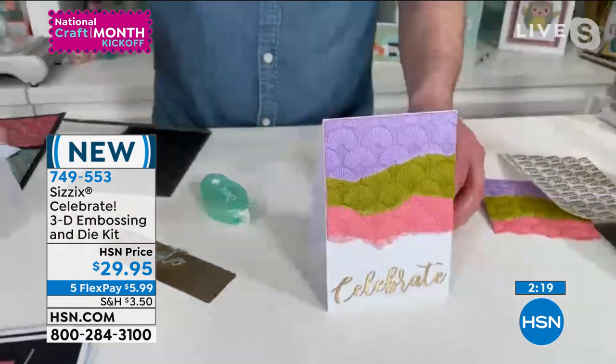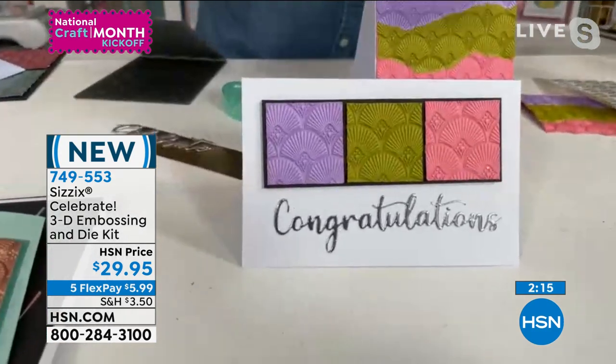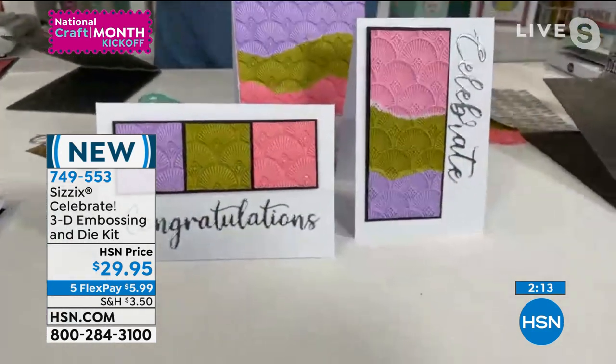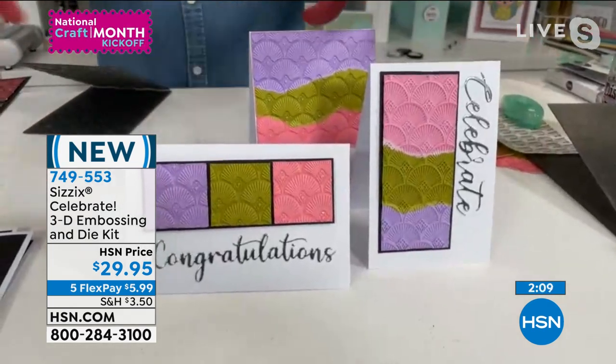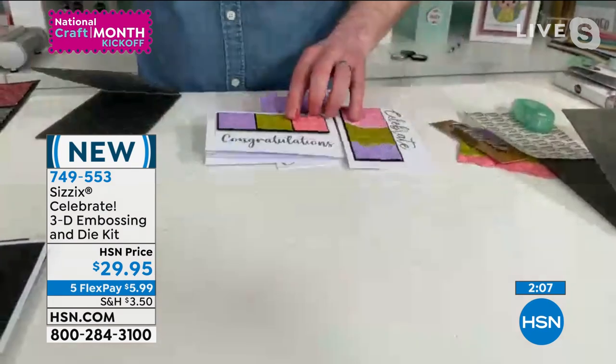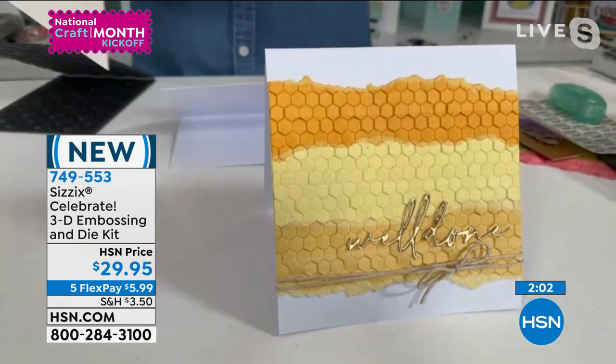Let's take a look at a few more samples using that same technique — same colors of cardstock, very different ways. We're using all those dies as well. There's our wonderful Honeycomb Frenzy — that's torn bits of card.